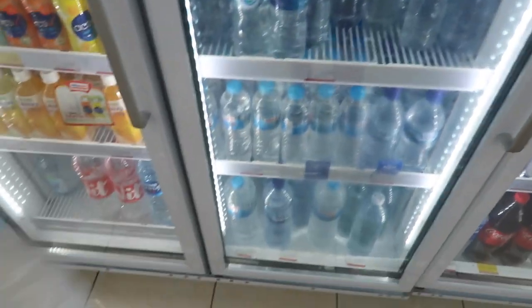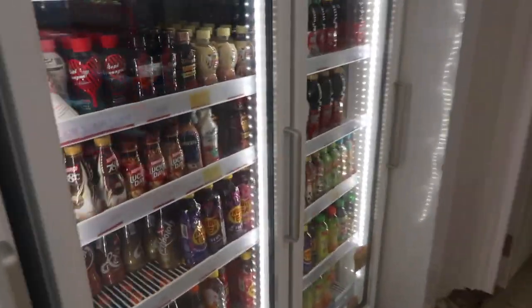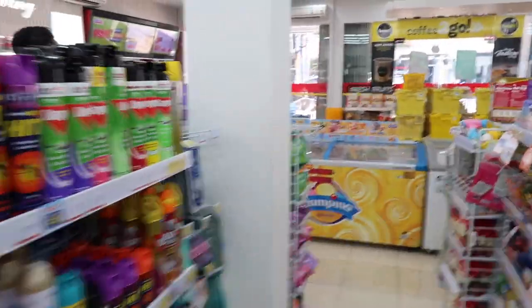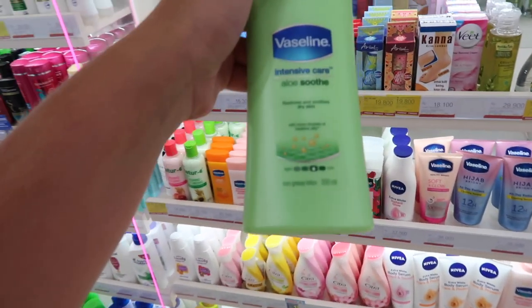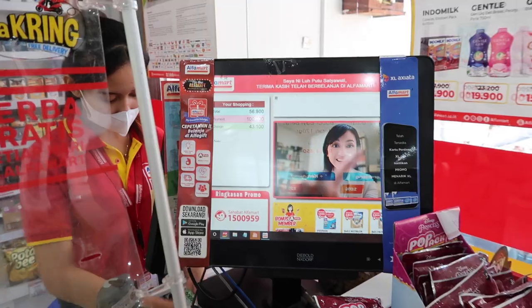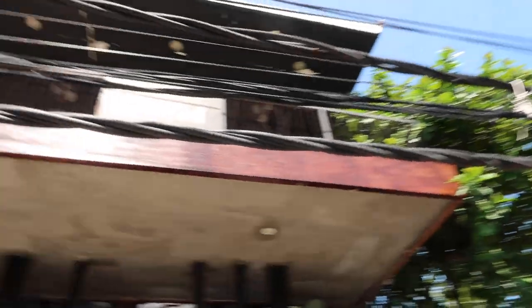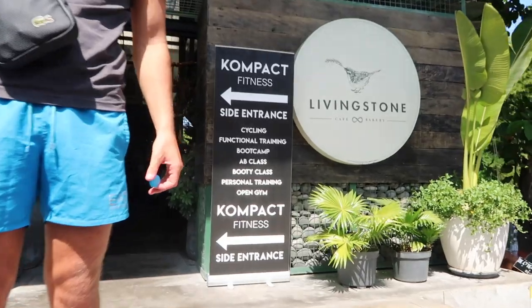We just got some water - 6,000 IDR for a big bottle, which is pretty good. Joe's got a bit of a hurt tummy and apple juice is very good for that, but they only had orange juice. We picked up a few bits for 56,000 IDR. Livstone is where we're going for our breakfast and it looks really, really nice in here.